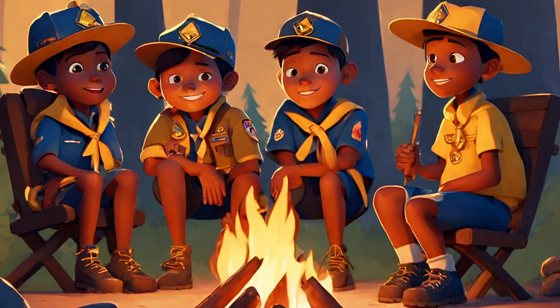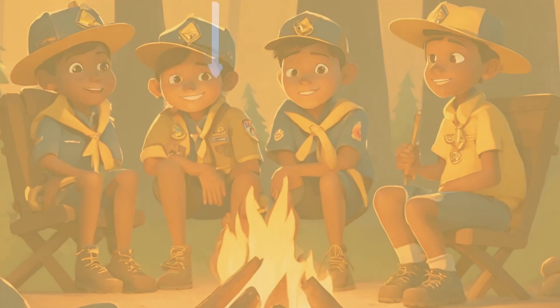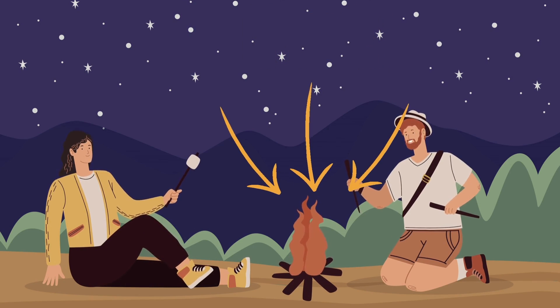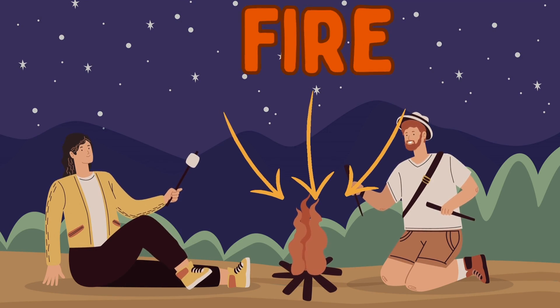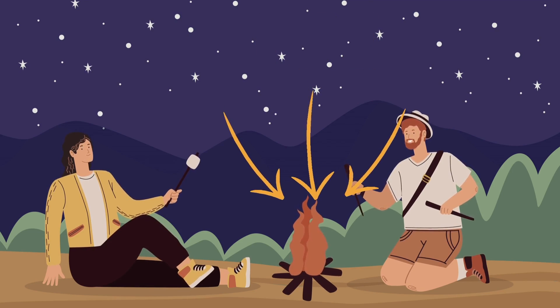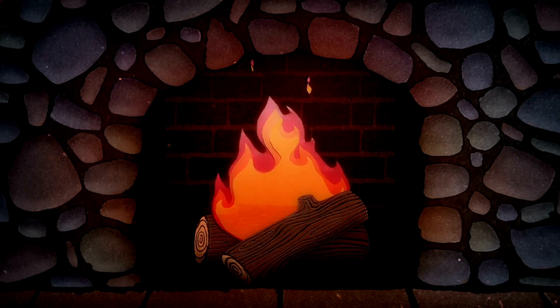Did you know that fire is like a friendly dance of heat and light? F-I-R-E. Fire. Look at this fire. Look at this cozy fireplace. Can you feel the warmth? And check out these lively flames. Can you say fire?